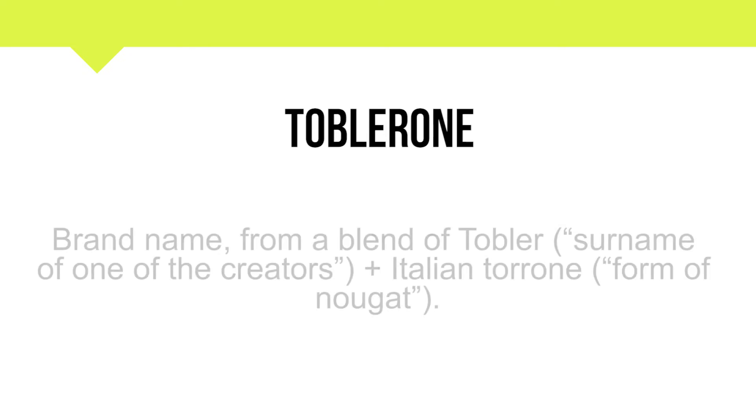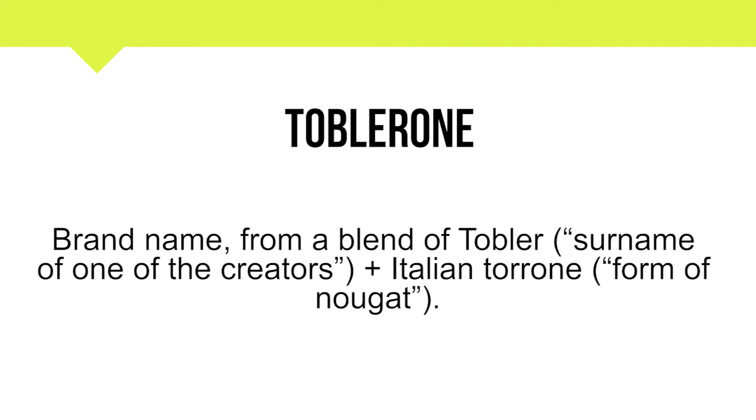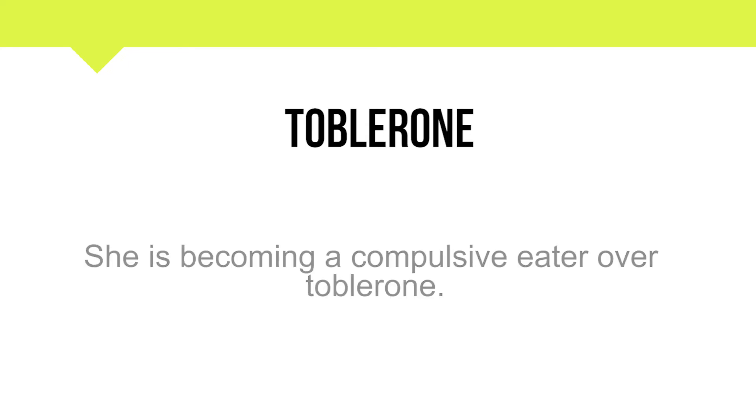Now let's see its meaning. Brand name from a blend of Tobler — surname of one of the creators — plus Italian Torrone, a form of nougat. Its example is: She is becoming a compulsive eater over Toblerone.